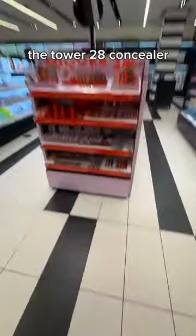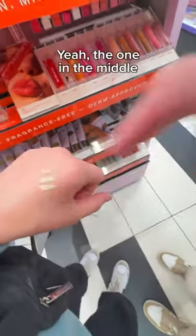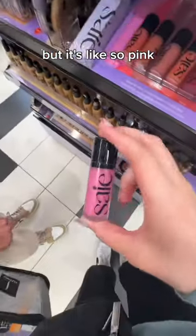Do you want to get the Tower 20 concealer? Which one looks like my shade? I think the second one, right? Yeah, the one in the middle. I have this in like baby, but it's like so pink. Maybe chili.